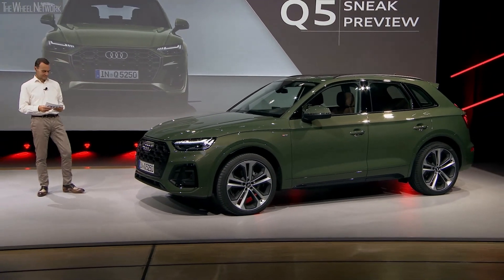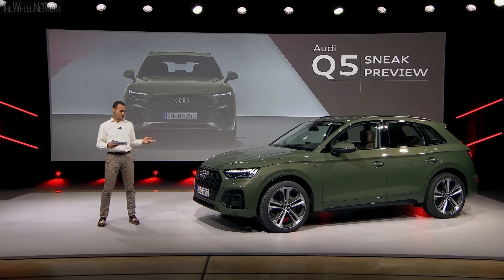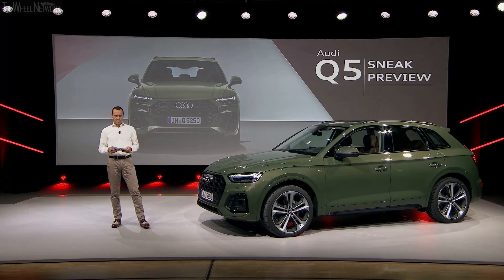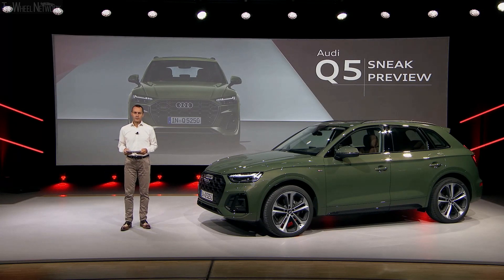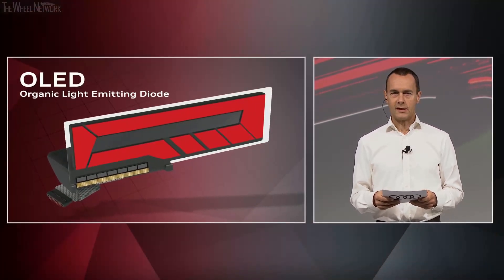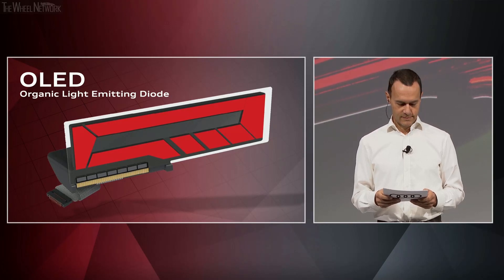Thanks a lot, Ashley. I do like this fresh look very much, and I'm quite convinced that design will remain the key purchase argument for customers buying the Q5. As you know, Audi has been for some time a byword for progressive light technology. Ashley already stressed the new digital OLED technology in the rear light. OLED is an acronym that stands for Organic Light Emitting Diode — OLEDs are particularly efficient organic light diodes which, unlike the conventional LED, provide homogenous light over large areas.